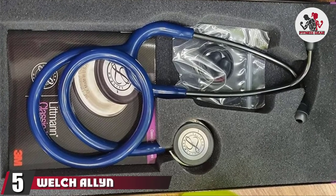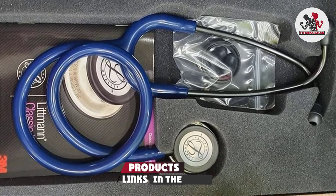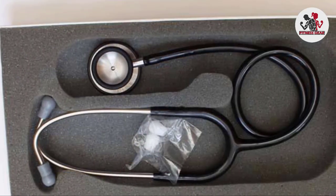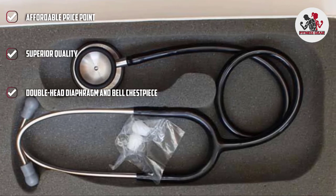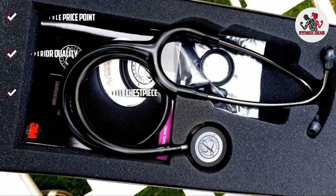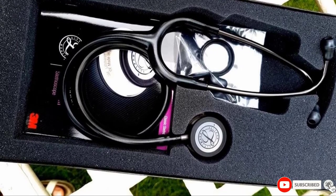Finally, the number five position is dominated by the Welch Allyn Adult Cardiology Stethoscope, made for cardiologists with a budget. It is offered at an affordable price point but with superior quality. The dual-head diaphragm and bell chest piece provide the most accurate sounds possible, with the ability to rotate between the diaphragm and bell during procedures, allowing for increased flexibility.